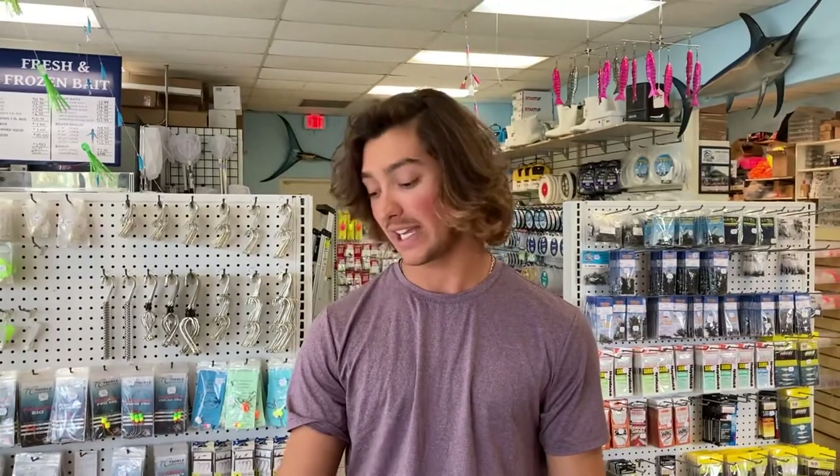Hey, here we are at Fishing Headquarters — 60 seconds, guess who's in the house! What's going on guys, Adam Lucy here with Moving Weight Fishing, and it is currently coming up on pompano season. You guys have to catch pompano — delicious eating fish and a great game fish to catch.